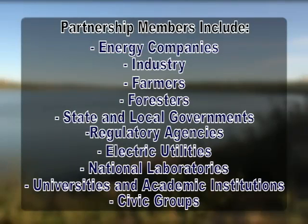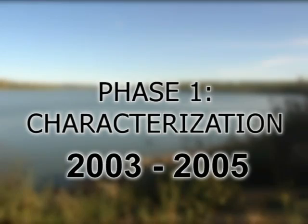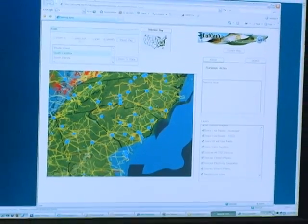This diverse group of partners ensures that all viewpoints are represented as the research teams establish practical and environmentally sound strategies for each region. The regional partnership effort is being implemented in three phases. During phase one, characterization, the partnerships gathered information and built digital databases of regional rock formations and large industrial sources of CO2.